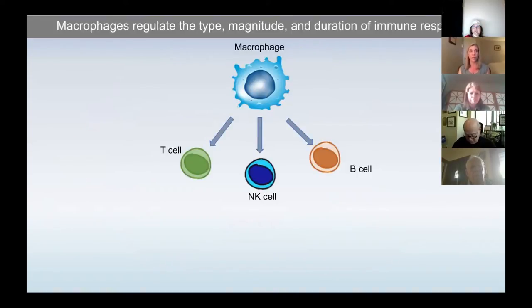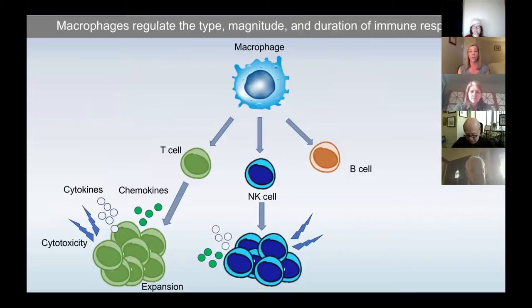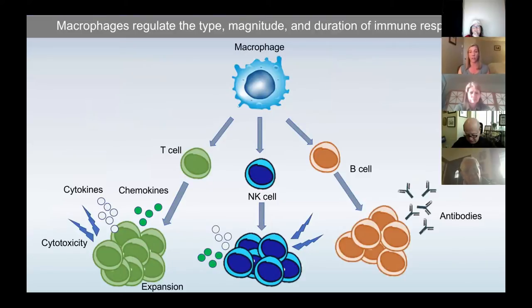For those of you who aren't very familiar with macrophages and why we care about them so much, I view them as a keystone for regulating the type, magnitude, and duration of immune responses. They really are the gatekeepers to the rest of the immune response, inclusive of all kinds of lymphocytes like T-cells, NK-cells, and B-cells. Signals from macrophages can induce cytokines, chemokines, and cytotoxicity — all things beneficial to anti-tumor responses. They can also induce class switching in B-cells and generate antibody responses, potentially engaging a whole-system immune response to tumors.